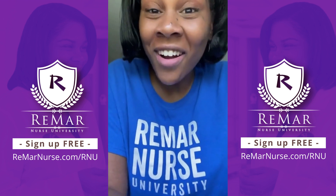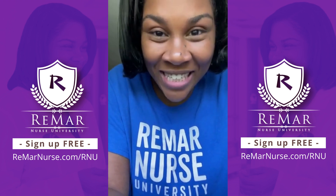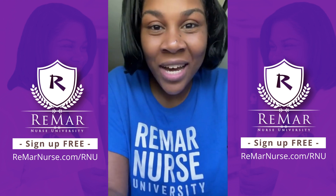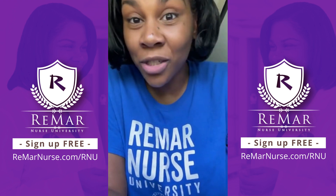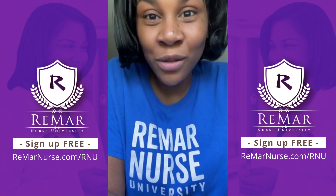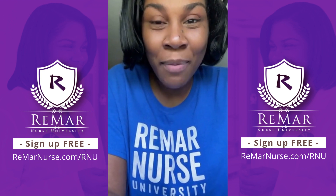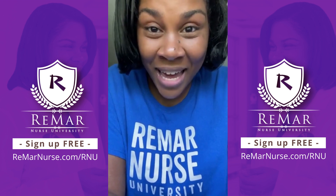Hey, Remar Nurses. We are nine days away from Remar Nurse University 2021, so I have a great update. I wanted to tell you exactly what medications we will be talking about, because this year's theme is pharmacology. So if you are a nursing student preparing to take your NCLEX, you don't want to miss Remar Nurse University. Have you signed up yet?